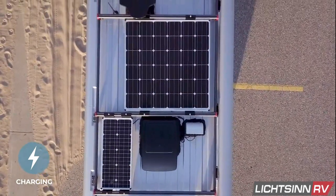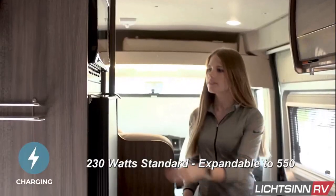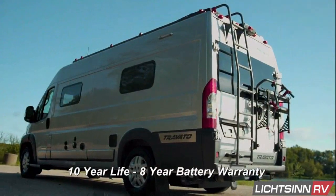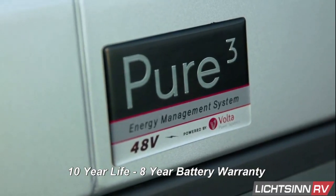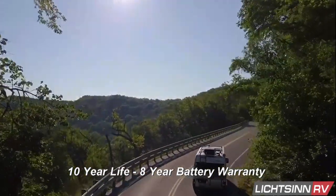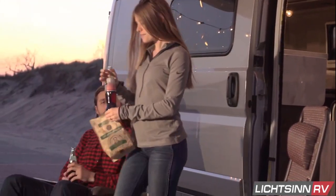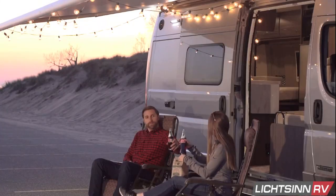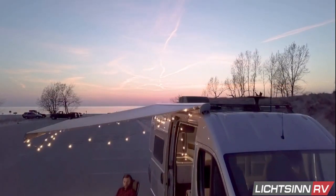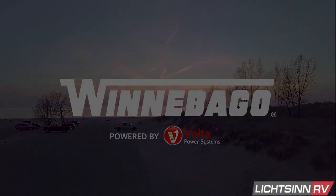The Travato comes standard with 230 watts of solar with ports to plug in additional panels. Reliability is superior in the Volta Pure 3 Energy Pack with an estimated 10-year life and 8-year warranty, similar to automotive hybrid and EV models. With the same automotive-grade technology used in hybrid vehicles and EV applications, this advanced lithium energy system provides better value, ease of use, and confidence as you travel, live, work, and play.